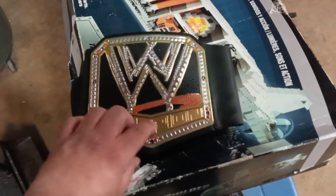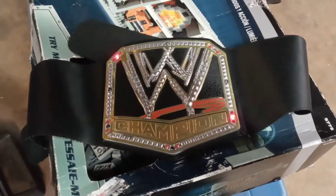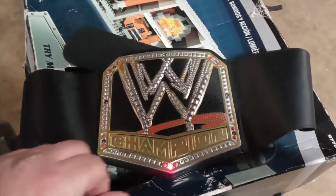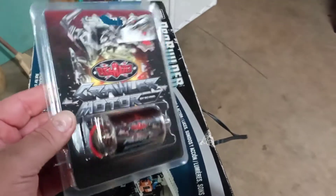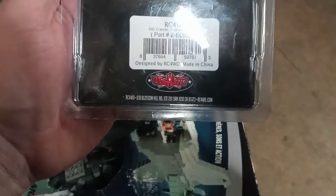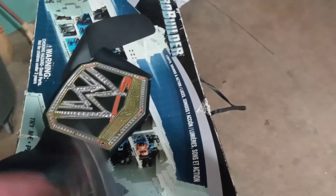That championship belt — Randy Orton, when he was the champion. I'm also into RC cars. I don't have a lot and I've never done a video of my RC cars. But here's a brand new engine for a crawler motor — it's a 540, 35-turn motor for a crawler.